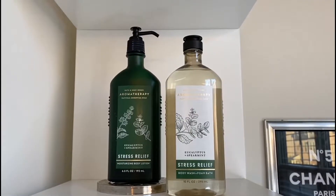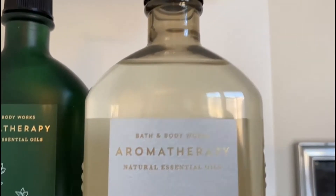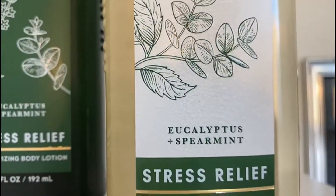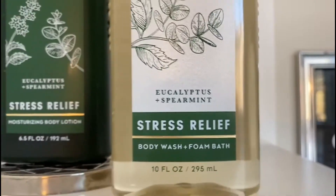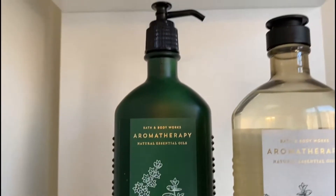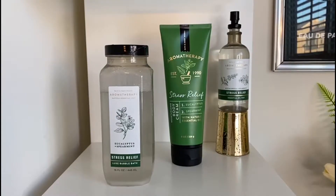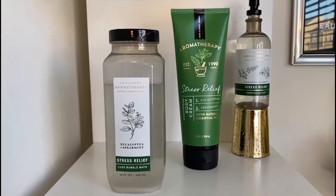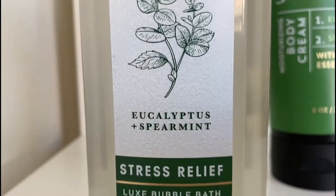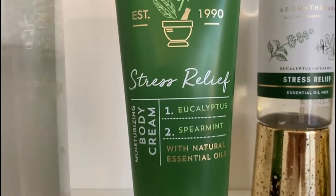Starting off, all of these are from the aromatherapy line at Bath and Body Works. They all have natural essential oils in them. This one is the stress relief with eucalyptus and spearmint — it's the body wash and body lotion. I love this scent so much; I own eucalyptus-scented everything, from candles to lotions to body wash. Next up we have the luxe bubble bath, also in stress relief with spearmint and eucalyptus.